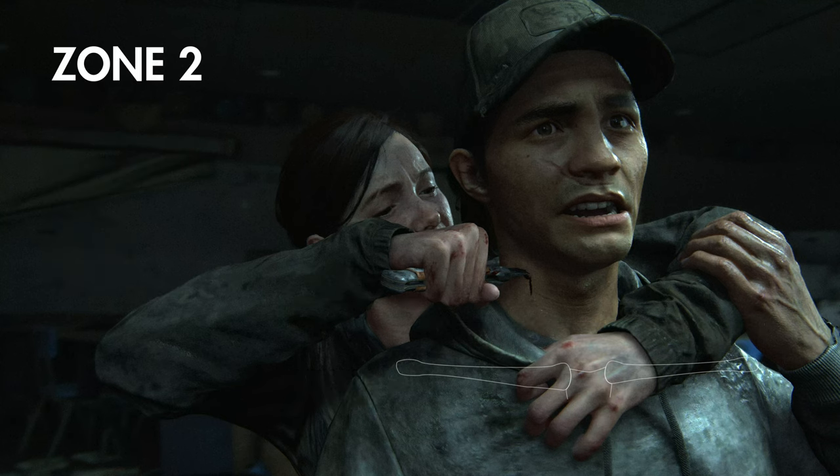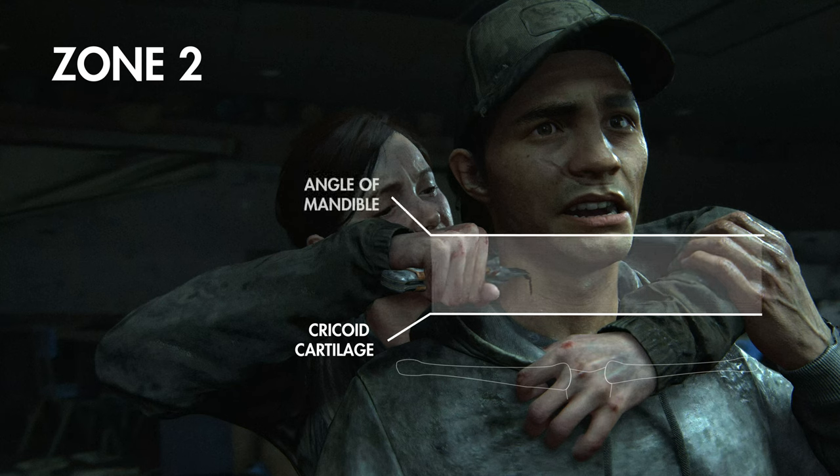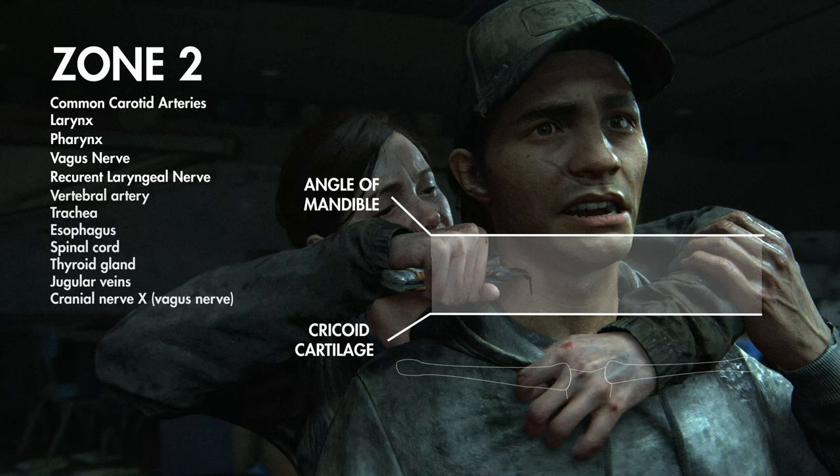The region of zone two continues cephalad, or upwards, from the cricoid cartilage to the angle of the mandible, and contains structures like the common carotid arteries, larynx and pharynx, the vagus and recurrent laryngeal nerves, plus additional structures.